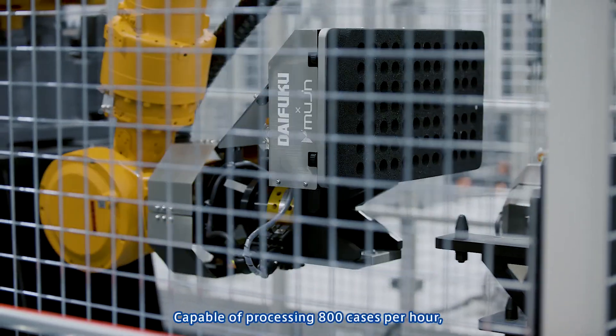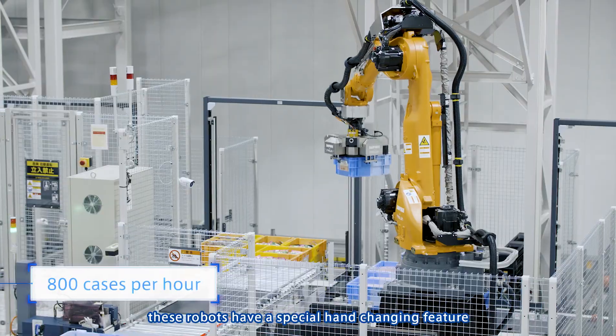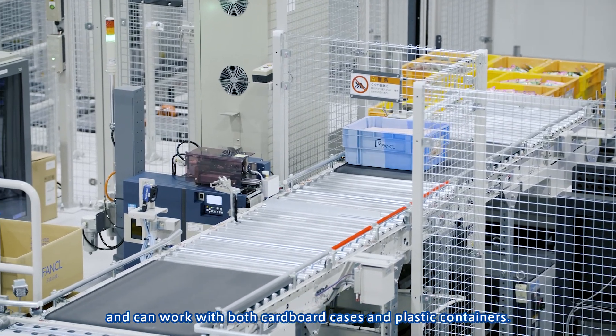Capable of processing 800 cases per hour, the depalletizing robots feature an automatic hand-changing feature and can work with both cardboard cases and plastic containers.